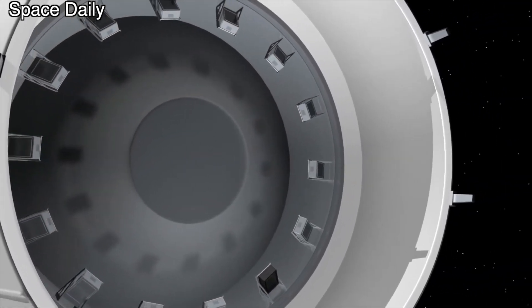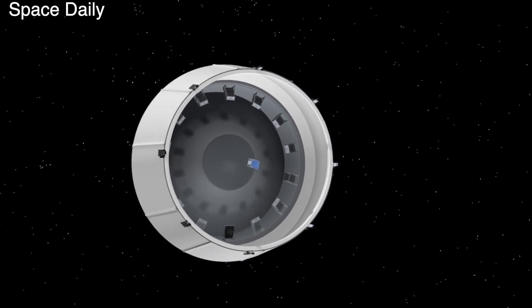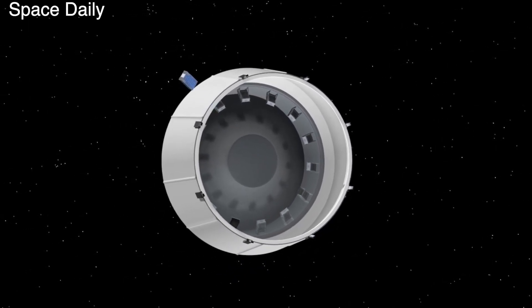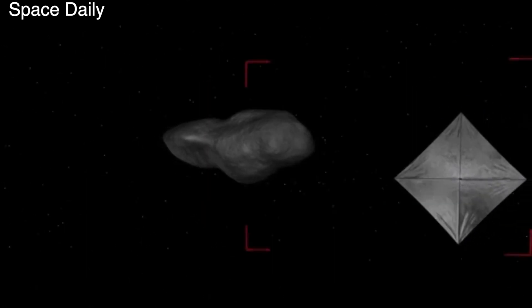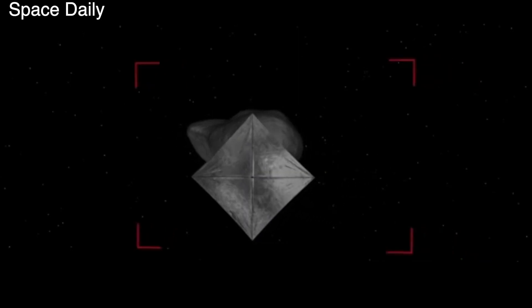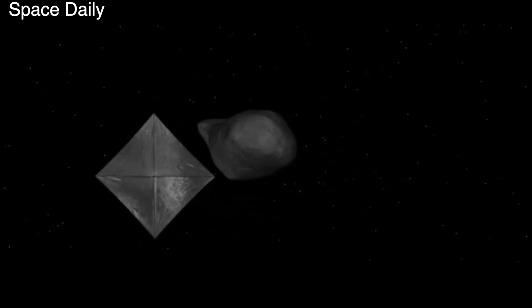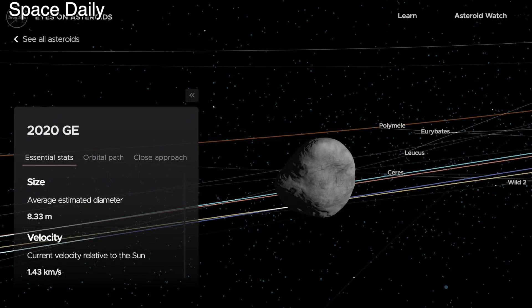The Space Launch System rocket will also have to launch 10 smaller CubeSat satellites, and some of its secondary payloads will go far beyond the Earth-Moon system. The Near-Earth Asteroid Scout mission will send a CubeSat with a solar sail to an asteroid that will be examined in detail, as the target selected asteroid 2020 GE measured about 18 meters across, which orbits the Sun with a period of 368 days.